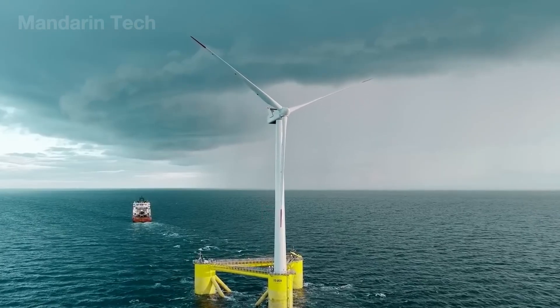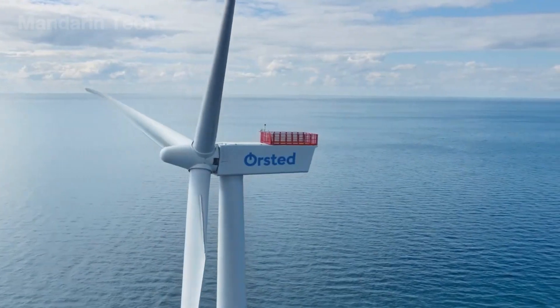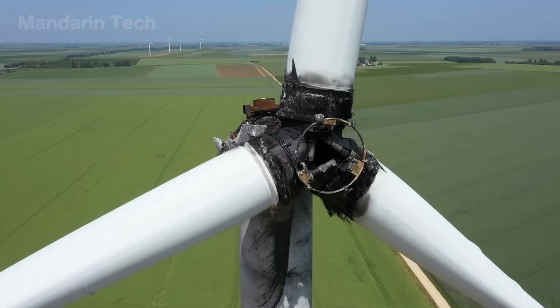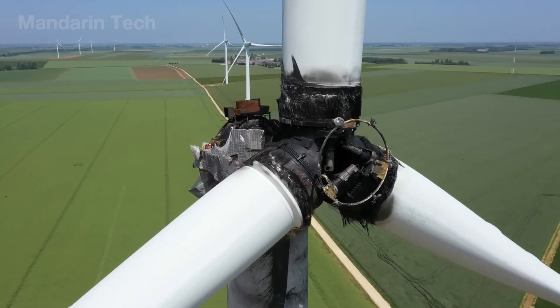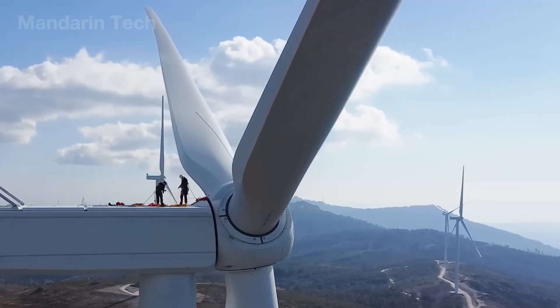Above, blades over 100 meters long are temporarily halted for inspection. Even a small crack in the composite surface could shut the turbine down, causing losses of more than $200,000 per day. The engineers carefully clean sensors and replace bearings.